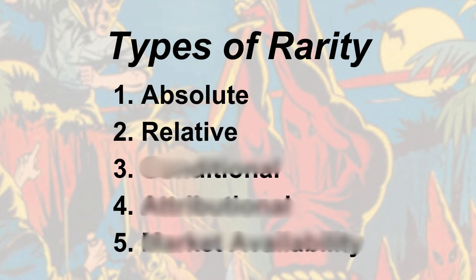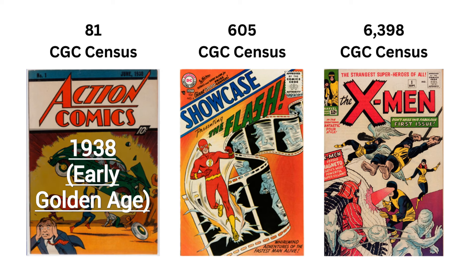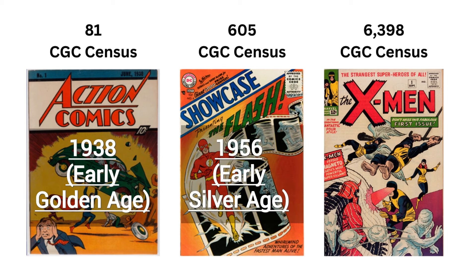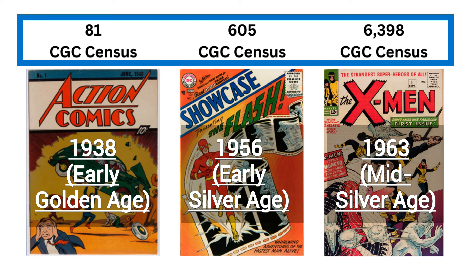Moving to relative rarity, which is about comparing one thing to another. For example, Golden Age comics are harder to find than Silver Age comics. Many Golden Age comics, like Action 1, are much rarer than Silver Age keys. Even Showcase Comics 4, which is more common than Golden Age books, is still rare compared to most Silver Age comics. Notice how older comics tend to be rarer — I'm using CGC census numbers to get a rough idea of how many copies are out there. We'll talk more about these topics and X-Men No. 1 later, but first let's explore other ways that people use the term rare.